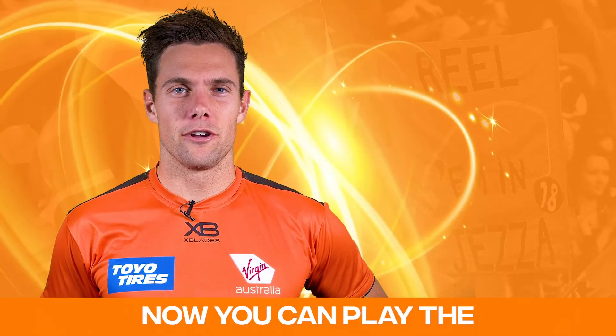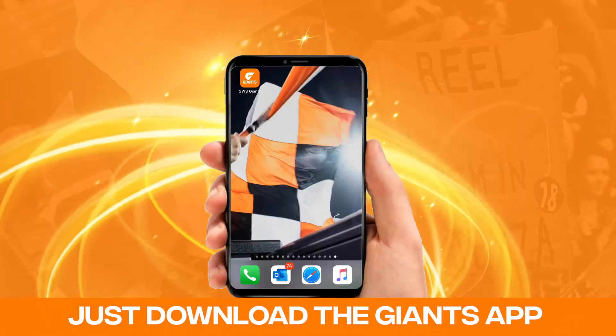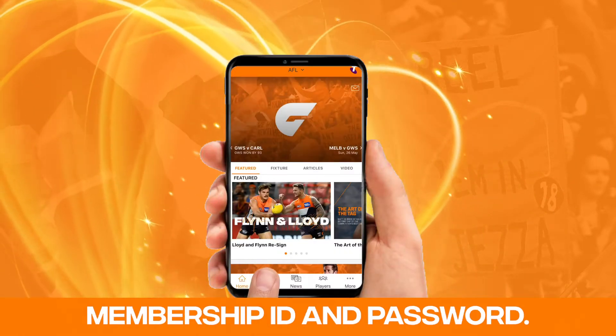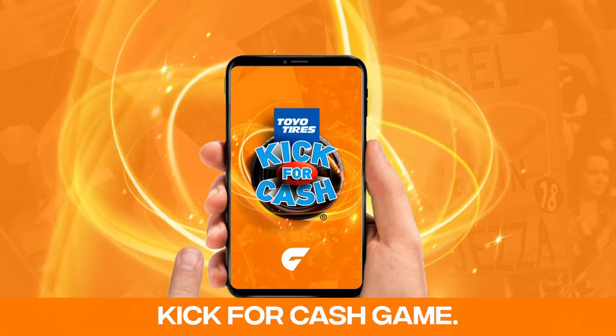Giants members and fans, now you can play the Toyo Tyres Kick for Cash on your phone in the Giants app. Just download the Giants app and log in with your Giants membership ID and password. Tap on the exclusive tab and then launch the Toyo Tyres Kick for Cash game.